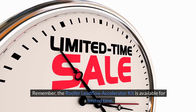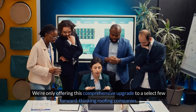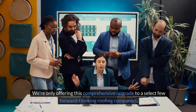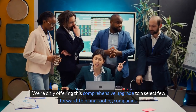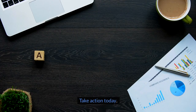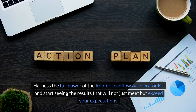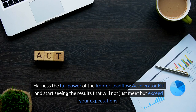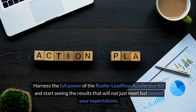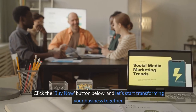Remember, the Roofer Lead Flow Accelerator Kit is available for a limited time. We're only offering this comprehensive upgrade to a select few forward-thinking roofing companies. Don't miss your chance to elevate your business. Take action today. Harness the full power of the Roofer Lead Flow Accelerator Kit and start seeing results that will not just meet, but exceed your expectations. Click the Buy Now button below and let's start transforming your business together.